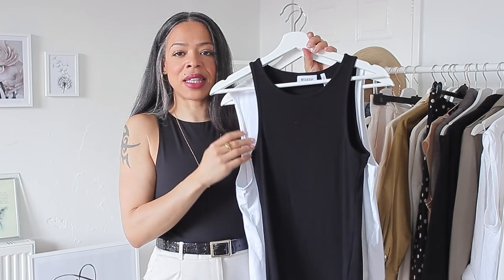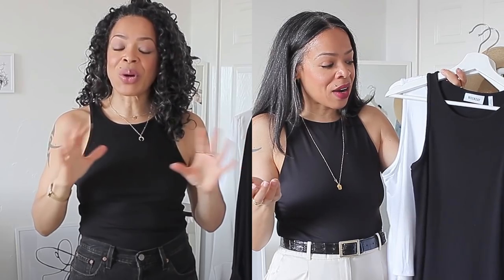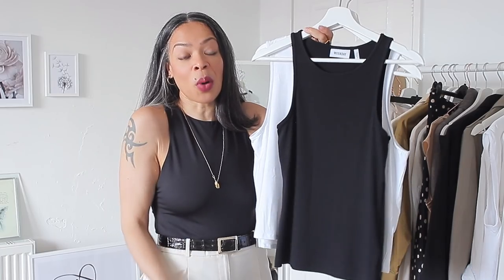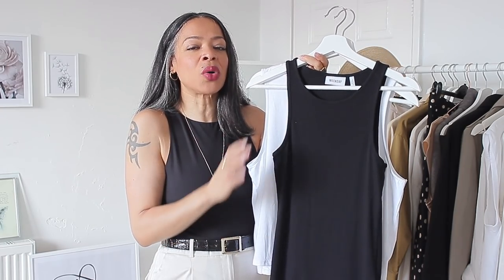The next Weekday piece is a black racer-style top, also made of 100% cotton. It comes in white, black, and pink — I got it in size medium. I'd love to get the white as well but every time I visit the shop it's not there and I don't want to order online just for one item, as I hate paying for postage. This is very similar to a Zara bodysuit but without the poppers, so it's a little more comfortable. It was either £9.99 or £12.99.